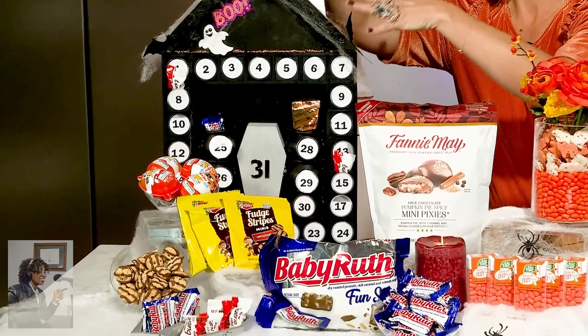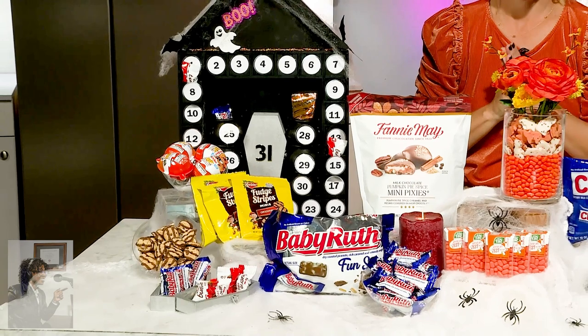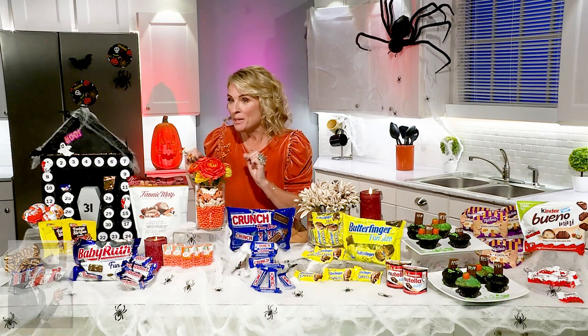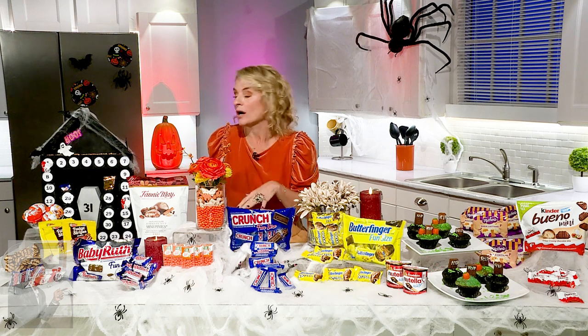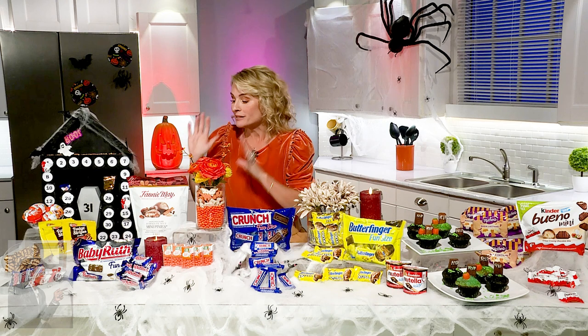It is packed with Baby Ruths and Kinder Joys and Kinder Bueno Minis, and in some of the cubbies there'll be a hint. So I'll say to my kid, peek in the pantry or peek in your lunchbox, and maybe I surprise them with a Nutella and Go or a Kinder Joy egg or the Fudge Stripes Minis from Keebler. This is really packed.